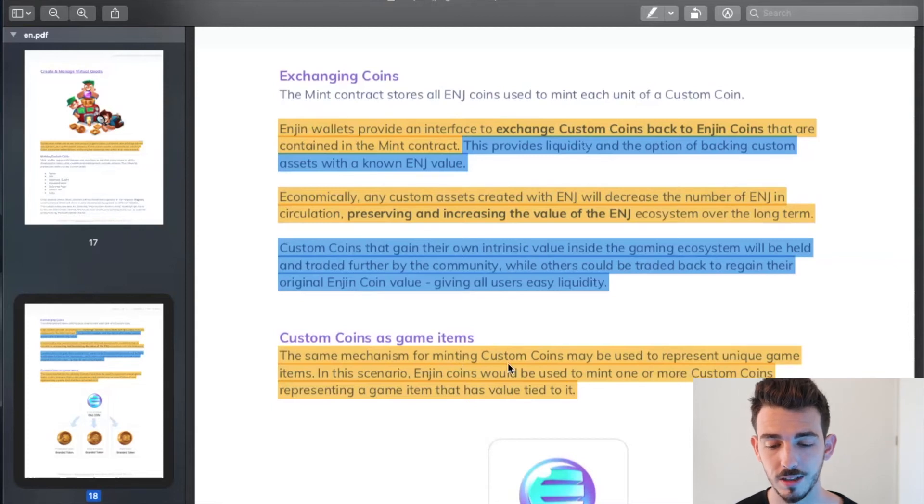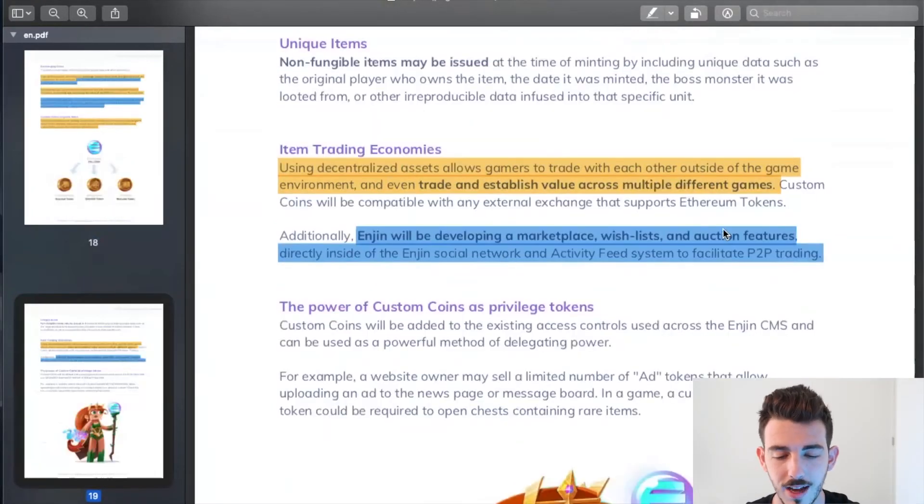The more Enjin tokens that get locked up in order to create these NFTs or in-game products, the less Enjin tokens will be out on the market. In theory, this creates a deflationary model for the Enjin token. These custom coins that gain their own intrinsic value inside the gaming ecosystem will be held and traded by the community, while others can be traded back to regain their original Enjin coin value, giving all users equal liquidity. Using decentralized assets allows gamers to trade with each other outside of the game environment — that sword or item you purchased is stuck in a game and has no real value, but with Enjin you can actually take it off the game, use it in other games, show it off, or trade it with other people.